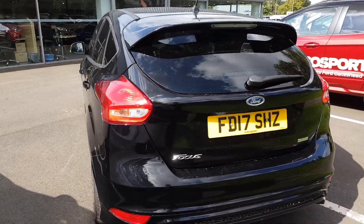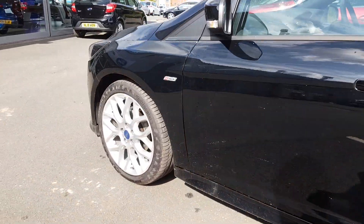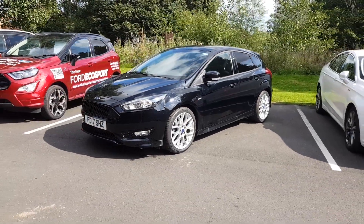Taking one final look around the vehicle — very stylish, as mentioned, with sports alloy wheels. It's a great looking vehicle, and if you have any questions or queries or would like to book a test drive, please give us a call to avoid any disappointment. Thank you.